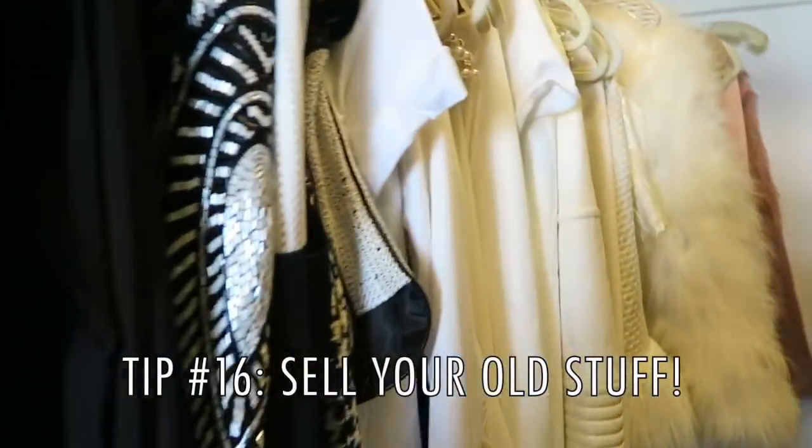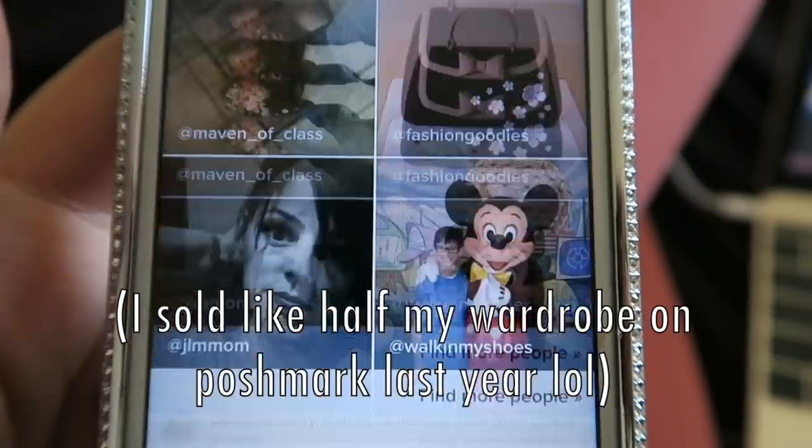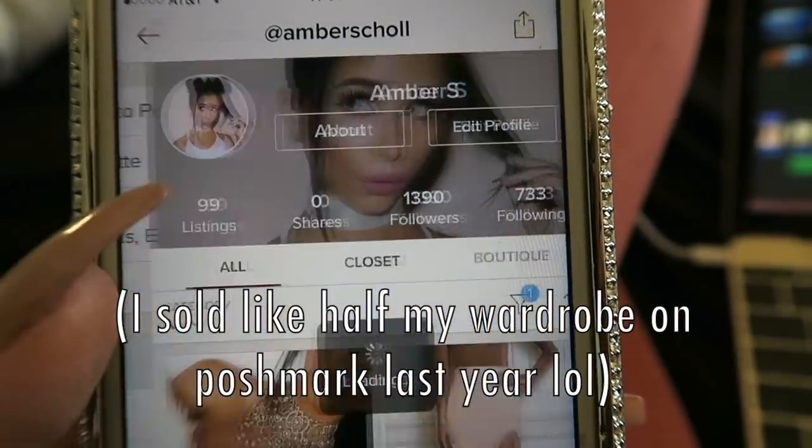All that stuff you have that you never wear? Sell it to buy some new stuff. You'd be amazed at how much people will pay for your old things. As they always say, one man's trash is another man's treasure.